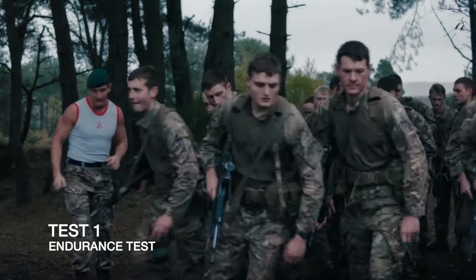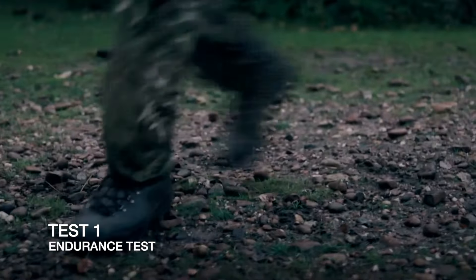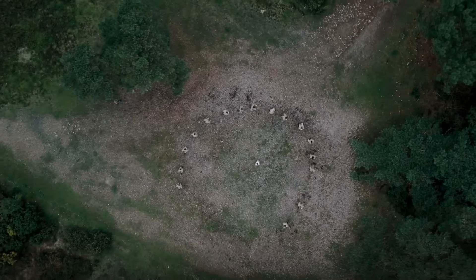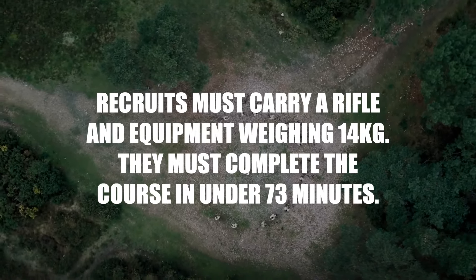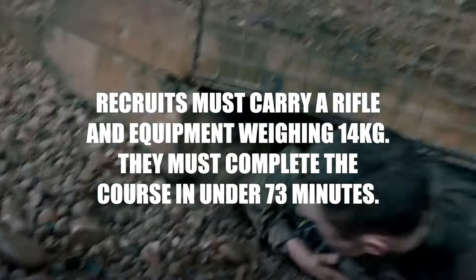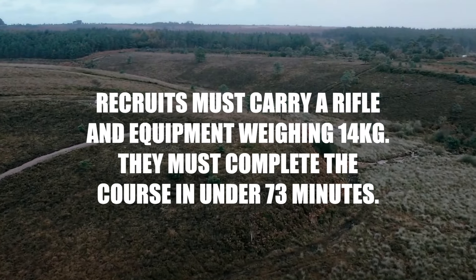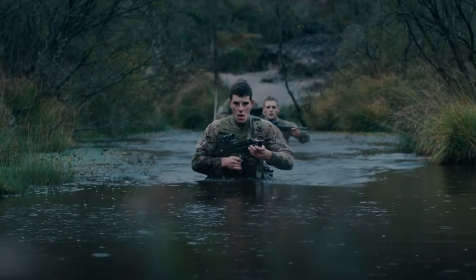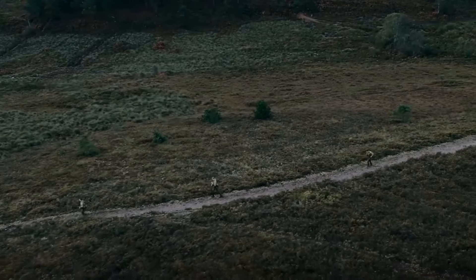On the endurance test, you set off normally in threes. The fastest in the troop go first, followed by those who aren't as quick. You have to help your two other mates through the sheep dip first, and then from there it's best effort back to base.